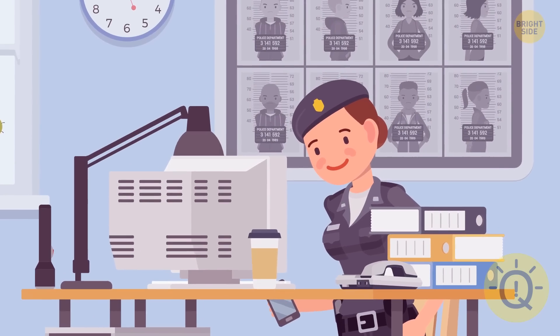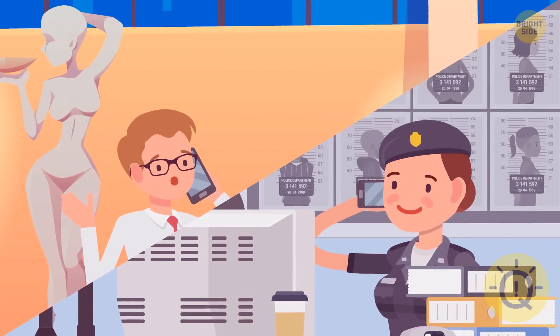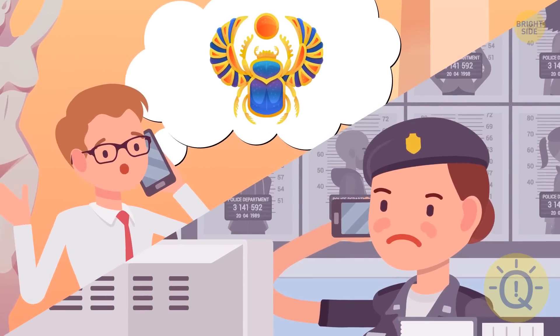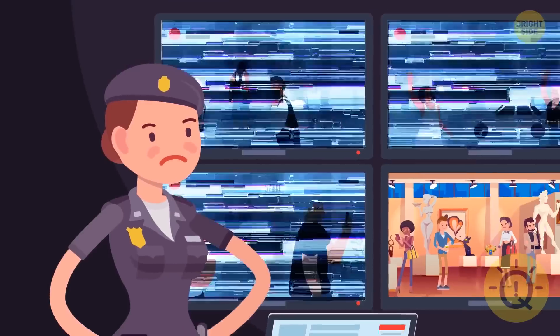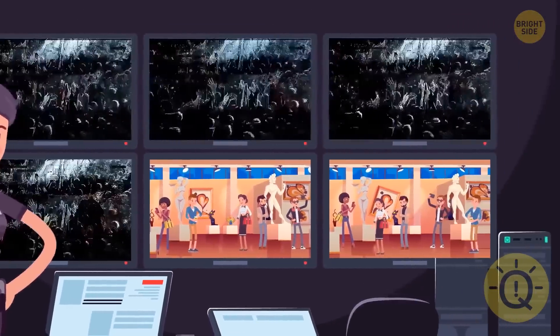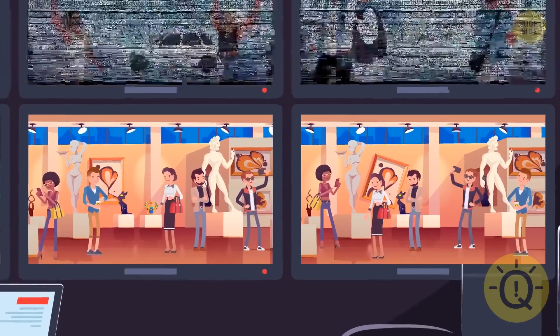Detective Tina received an emergency call from the local museum — someone had stolen an exclusive scarab brooch from ancient Egypt. First of all, Tina checked all security cameras. Can you spot the thief just by looking at the two camera pictures?